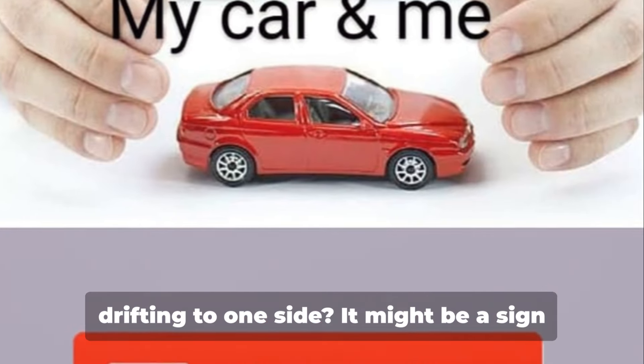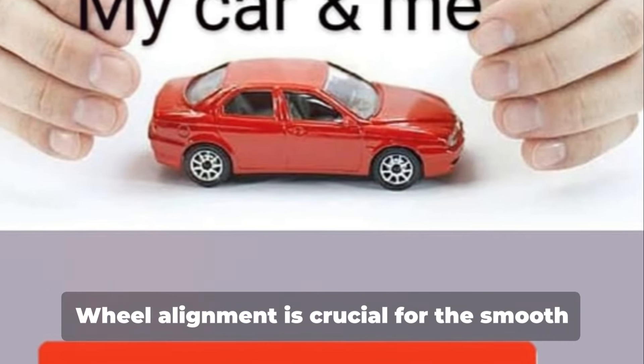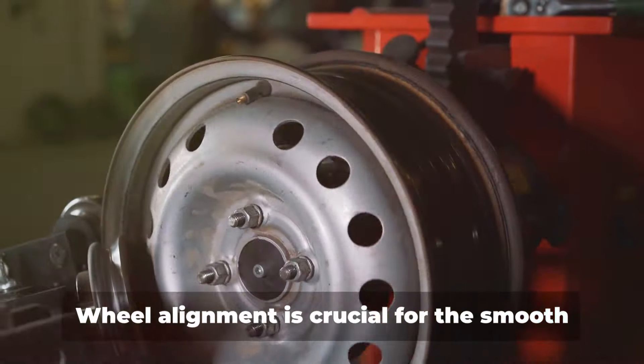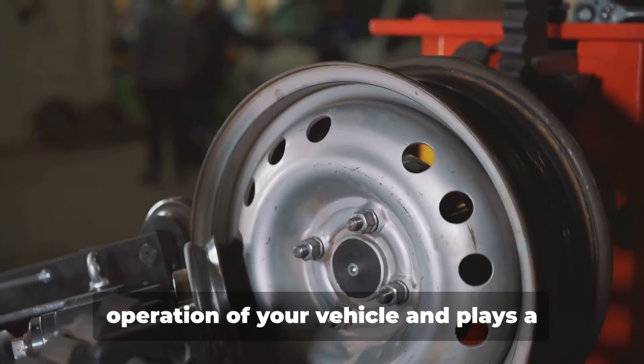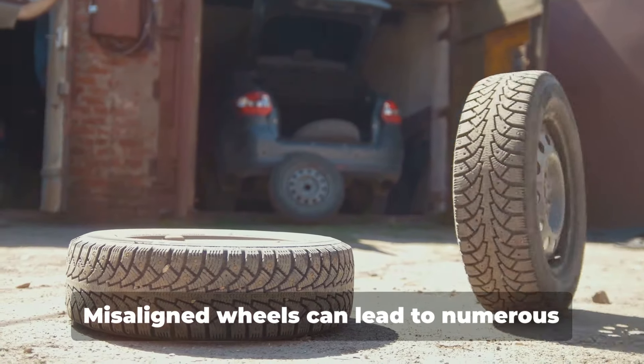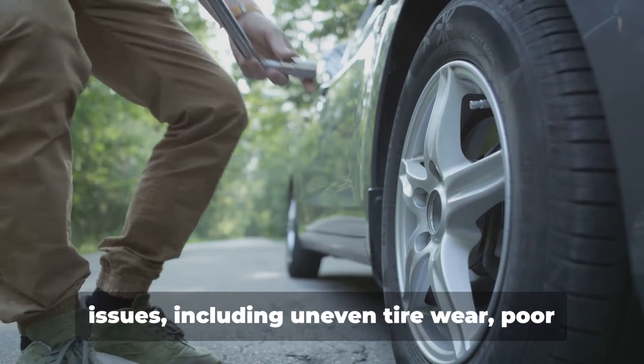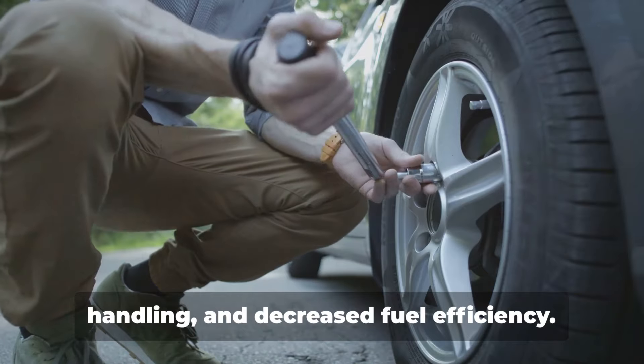Ever wondered why your car is drifting to one side? It might be a sign that your car needs a wheel alignment. Wheel alignment is crucial for the smooth operation of your vehicle and plays a significant role in the performance of your car. Misaligned wheels can lead to numerous issues including uneven tire wear, poor handling and decreased fuel efficiency.